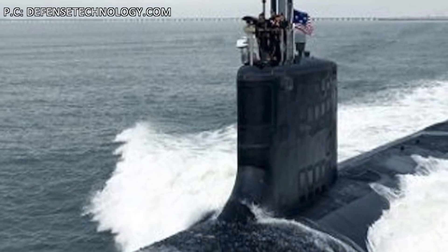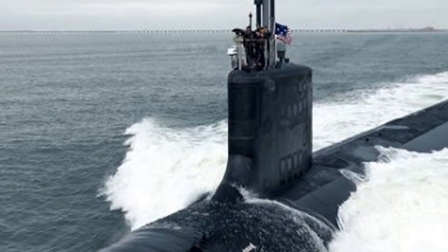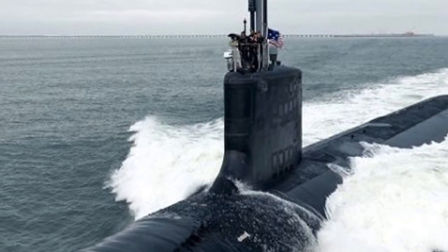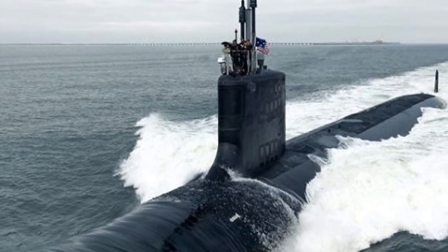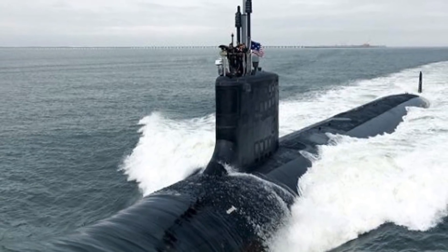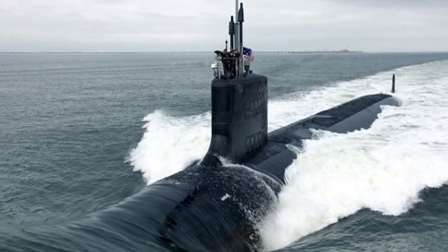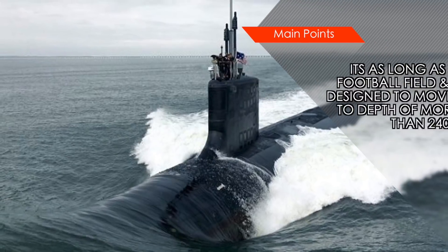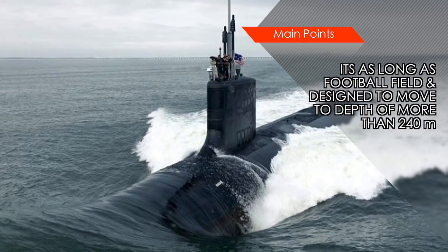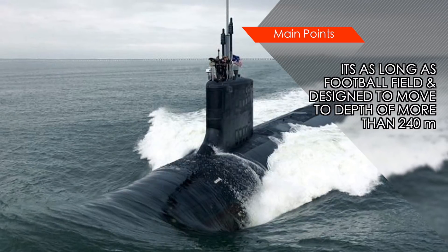USS Indiana has been built by shipbuilder Huntington Ingalls Industries. It has a length of 115 meters — slightly greater than that of a football field — and displaces around 7,900 tons. Like all other Block III variants, it is acknowledged to be able to move to depths of 240 meters or 800 feet, but is allegedly capable of going down to 490 meters or 1,600 feet.